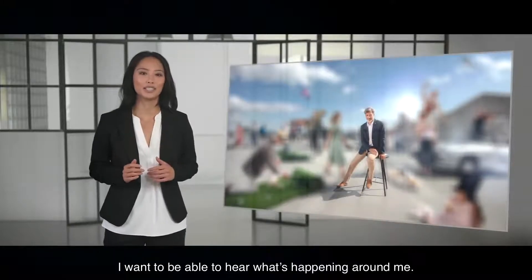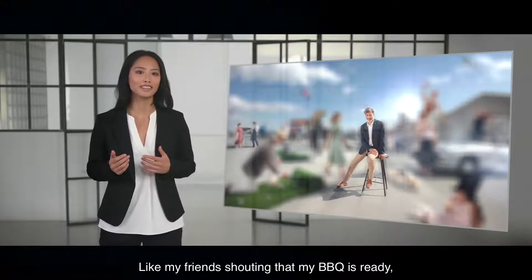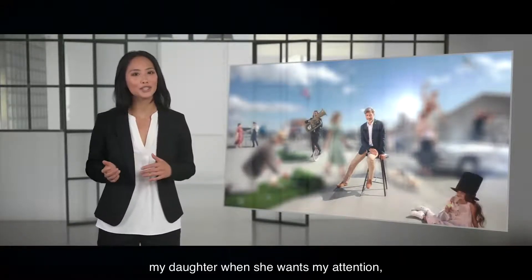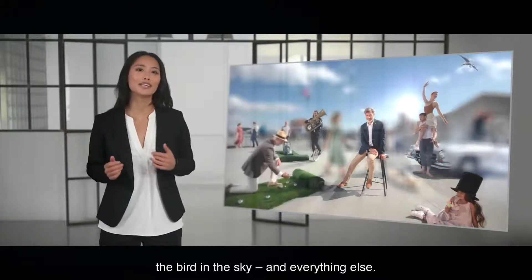I want to be able to hear what's happening around me — like my friend shouting that my barbecue is ready, the guy playing the tuba on a unicycle, my daughter when she wants my attention, the bird in the sky, and everything else.